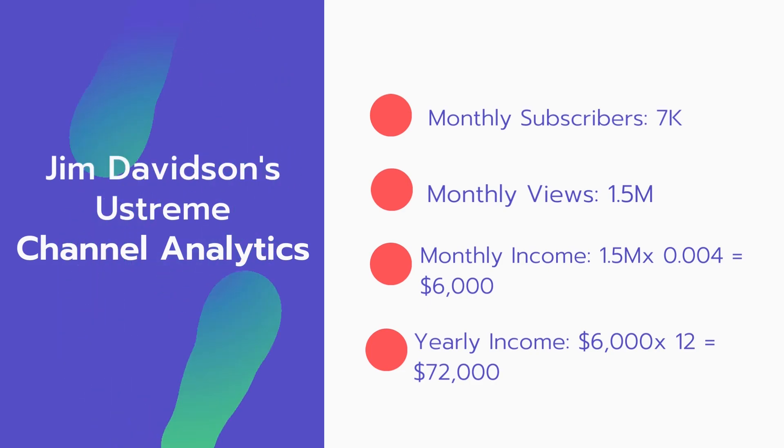And now for the income. The monthly income will be: 1.5 million views multiplied by $0.004 equals $6,000 every month. And for the yearly income: $6,000 multiplied by 12 equals $72,000 per year.